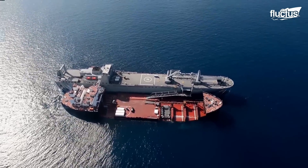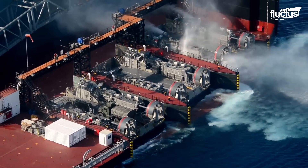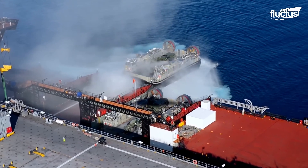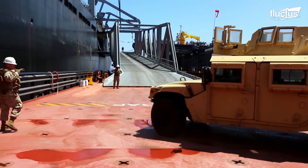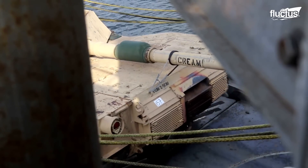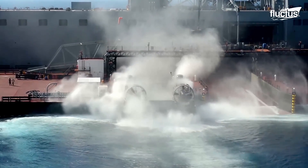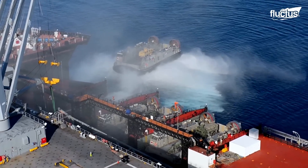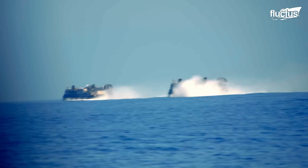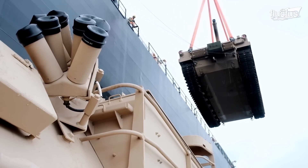Among this group of vessels, the expeditionary transfer docks — originally called mobile landing platforms — stand out, serving as floating transfer stations. These are capable of carrying out large-scale logistical movements, such as the transfer of vehicles and equipment from sea to coast. These operations may involve vessels of various designs, such as LCACs that use the large vessels as docking stations during their amphibious missions, allowing for the rapid offload of military gear directly to shore, even in areas where traditional port infrastructure is unavailable or inadequate.